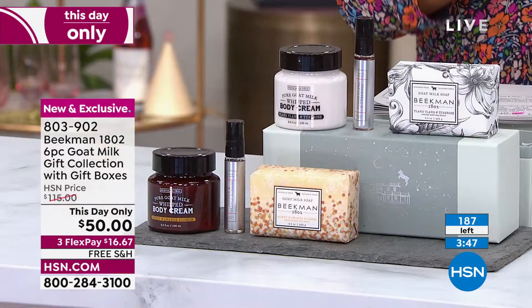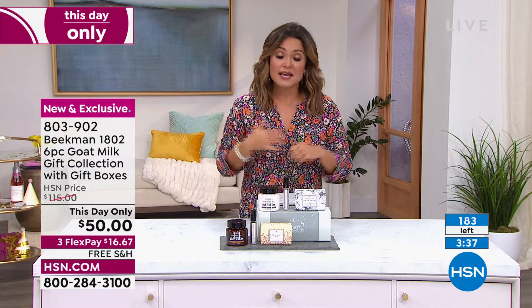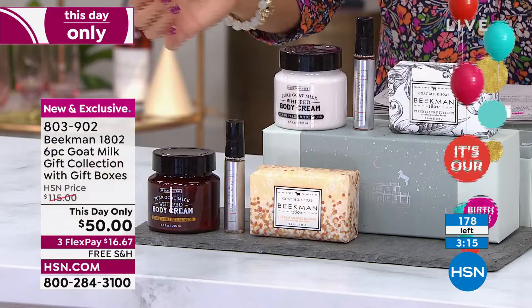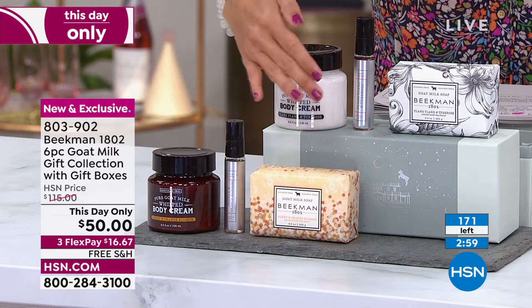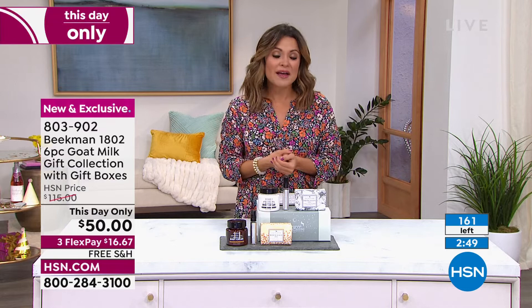We're a doctor-formulated brand — Dr. Brent Ridge was the youngest ever to lead the geriatric program at Mount Sinai. We have so many more great sets coming up: skincare, wipes, limited edition scents and fragrances. This Christmas in July set was saved specifically for this show — the final quantity is counting down, and the price is this day only. Normal selling price is $115.